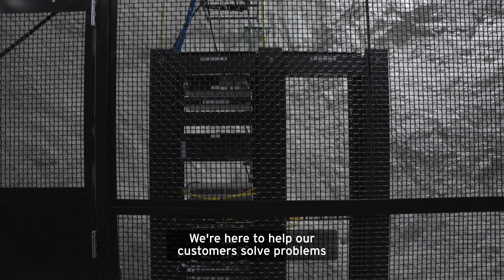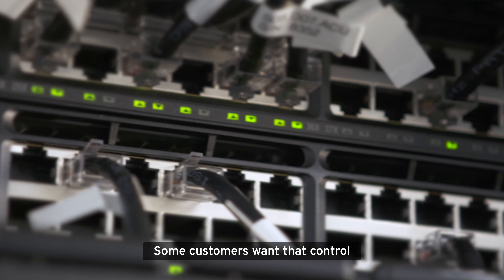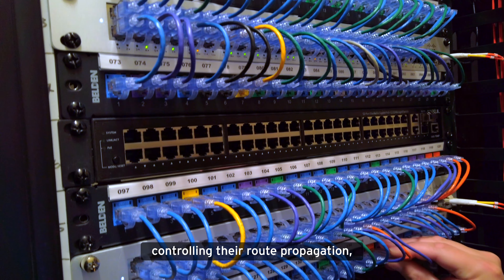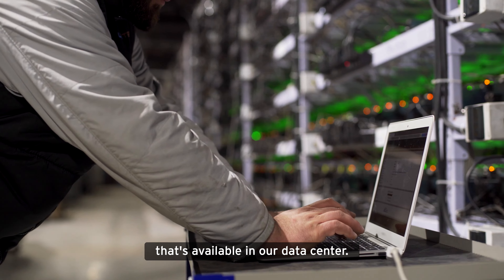We're here to help our customers solve problems in whatever manner they choose. Some customers want that control of running BGP with the carriers, controlling their route propagation, controlling how they drive traffic to each network — and that's certainly an option that's available in our data center.